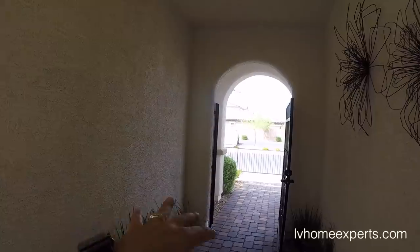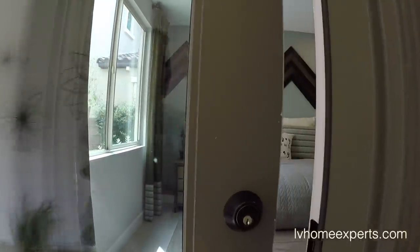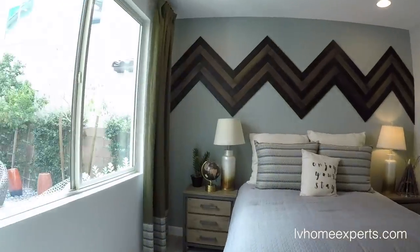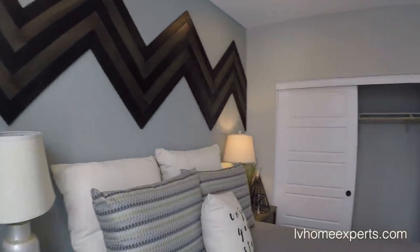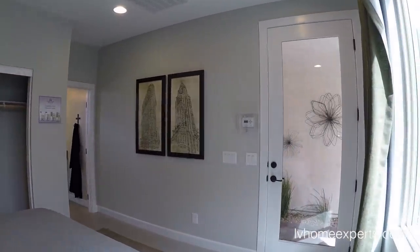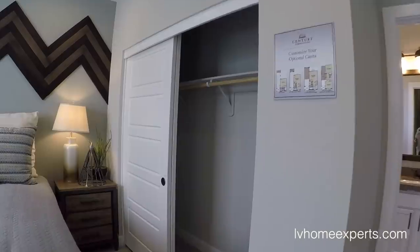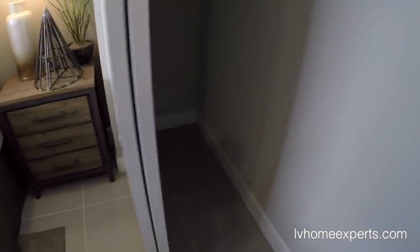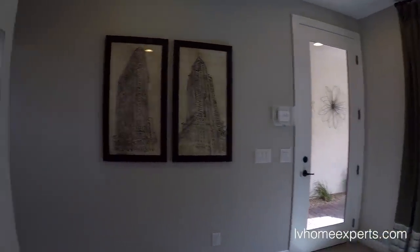Out of all the models, this is actually my favorite, just due to the fact that you have a nice little courtyard area for your privacy, and also you have a small little casita. This room is only probably about 12 by 12 — it is not a big room — however it's just for Airbnb or for guests that can come here and party when they go to the strip.